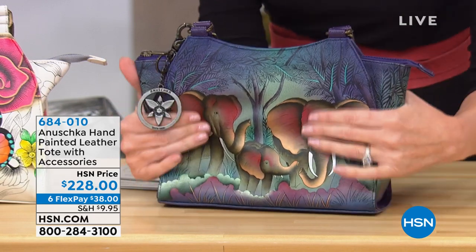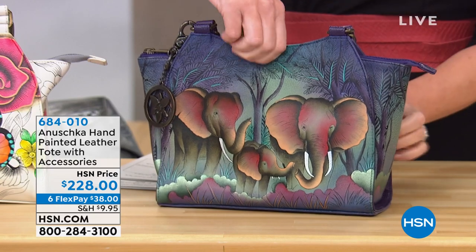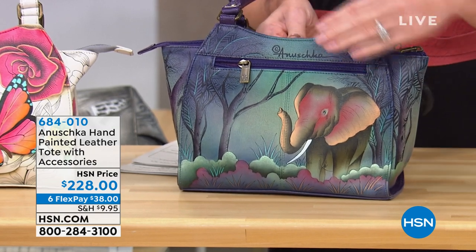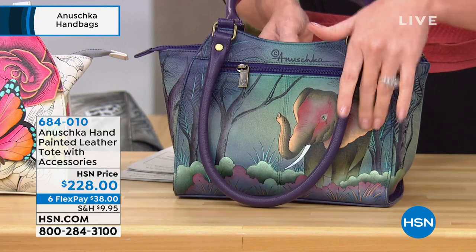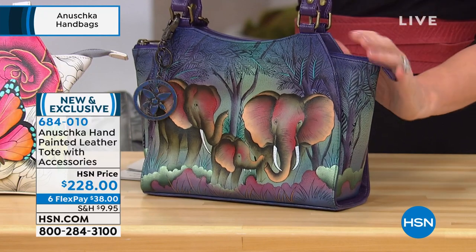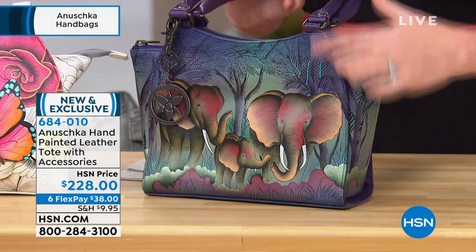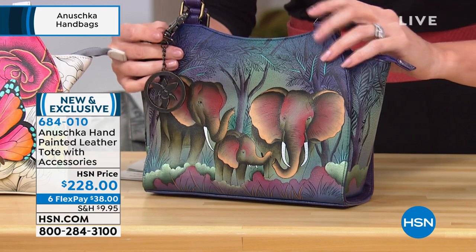Genuine buttery soft leather — each one truly a work of art that's hand painted and hand signed. That's how you know this is truly approved by Anoushka, all kept in the family. This is the perfect size, a very ladylike tote available in four different colors, and accessories are included as well.